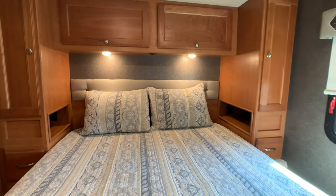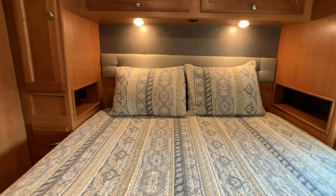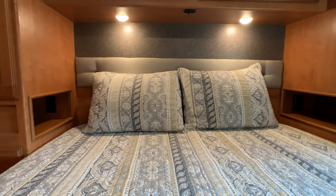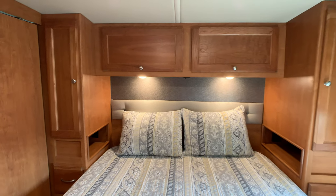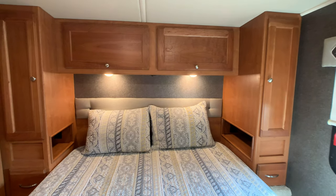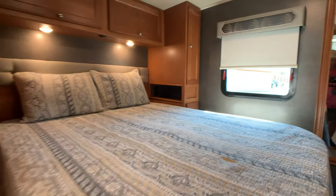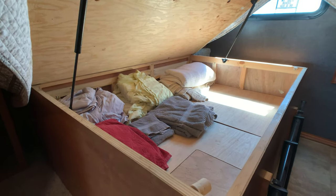The queen bed does lift up — it's an ultra plush mattress. On each side of the bed you have outlets hooked up to the 1,000 watt inverter, so if you have a CPAP machine or something like that you can have power while boondocking. Again lots of closet space. The ultra plush queen bed lifts up on gas assist struts — I lifted it one-handed with the camera.